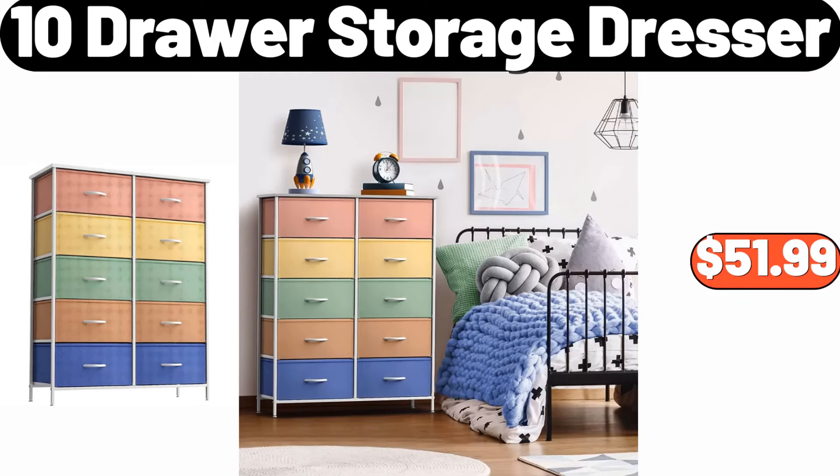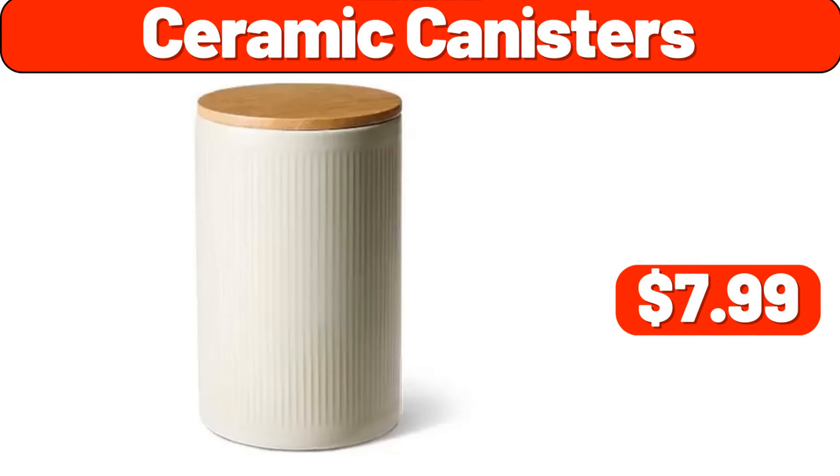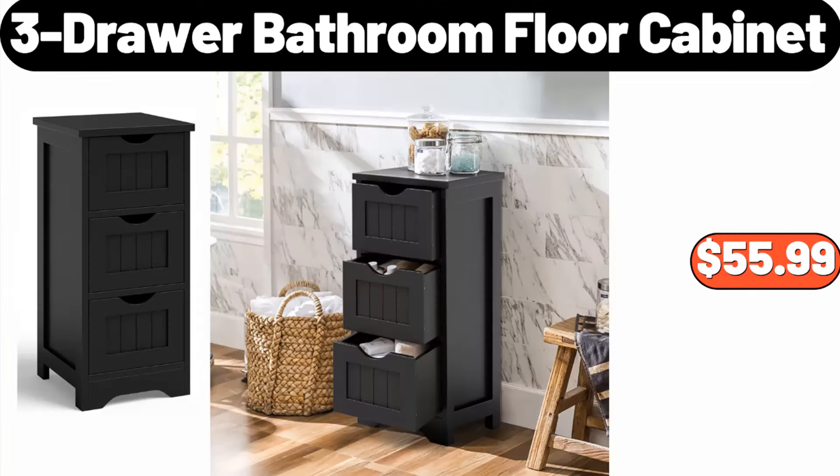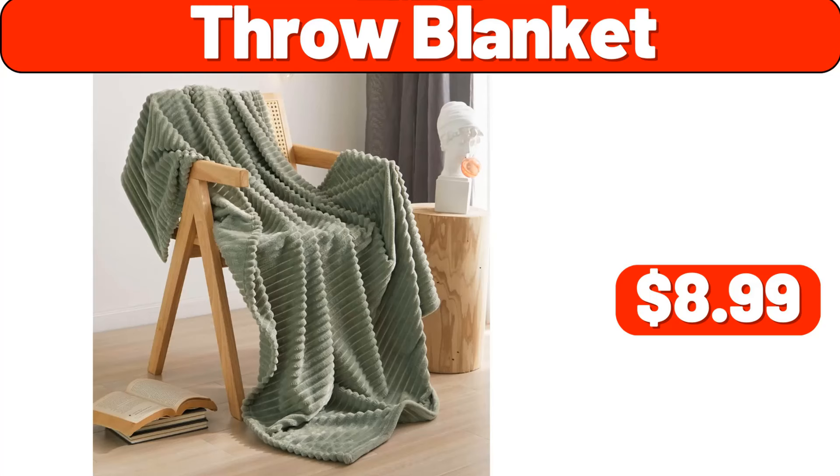10-drawer storage dresser, $51.99. Ceramic canisters, $7.99. Wood bread box, $31.99. 3-drawer bathroom floor cabinet, $55.99. Throw blanket, $8.99.